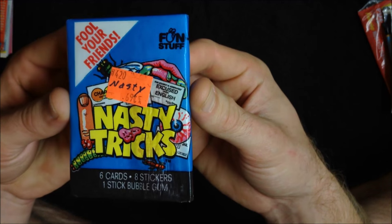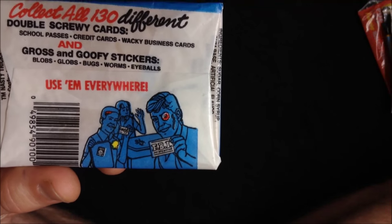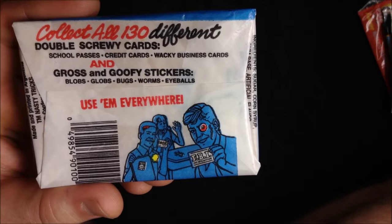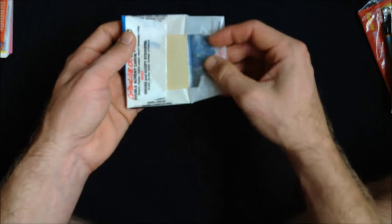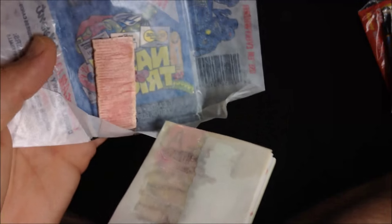From the Fun Stuff Company, we can fool our friends with these Nasty Tricks cards. I'm very curious about what this is going to have in it. We might get a false FBI identification badge or a fake credit card to try to pass off when we make our next fuel purchase. I hope we get a wacky business card. This gum looks really grimy — all the other gums we've encountered so far have been just flat sticks of pink sugar, but this one has really molted and evolved over the years.